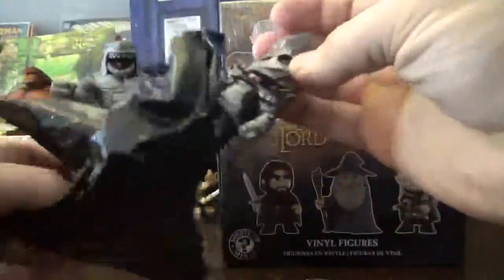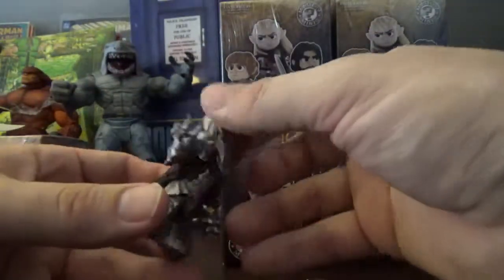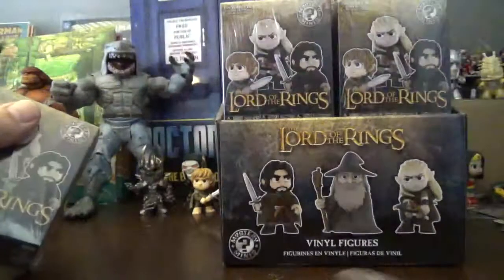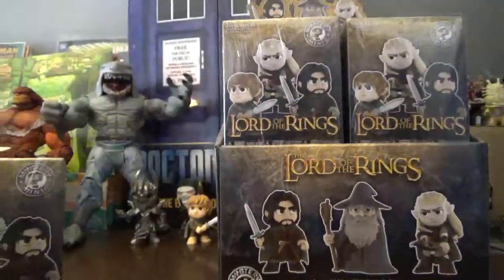I thought it felt spiky. It is completely fine that I got two Sams because I got a one out of 36 Sauron here, which is a pretty sweet looking figure! He goes well with that Corvus blade from the Marvel Infinity War set down there. Let's see who's next.